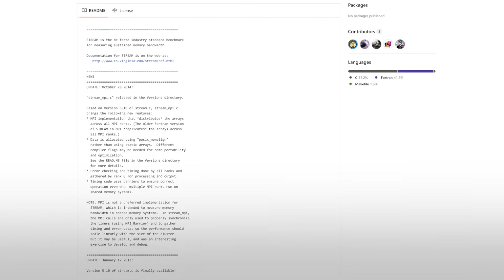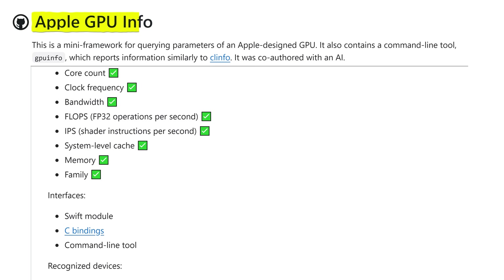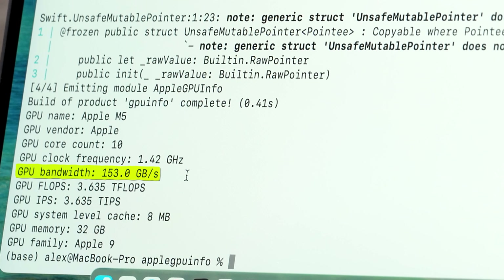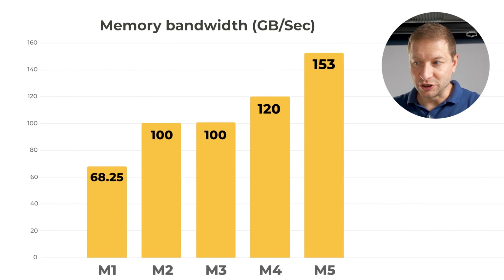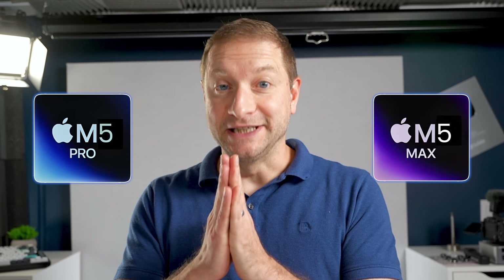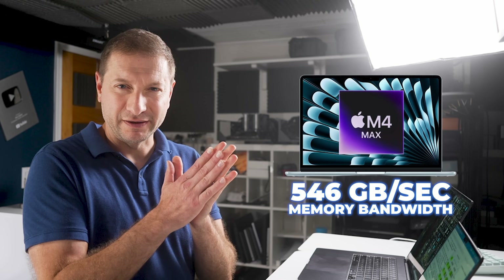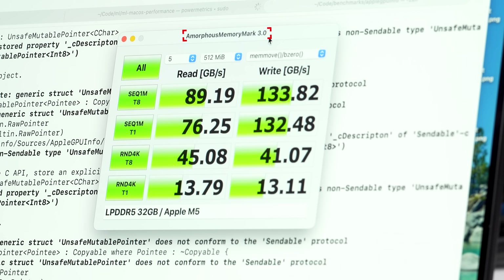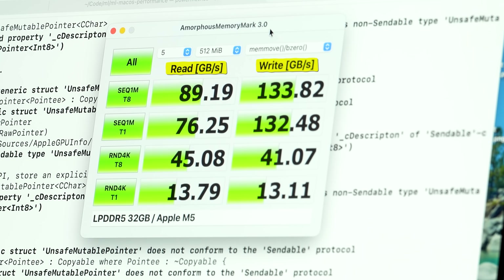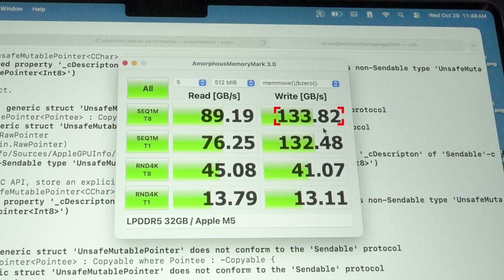This is a test called Stream — it's been around for ages and it's a memory bandwidth test. We're seeing about 142 gigabytes per second speed, which is pretty close to the 153 gigabytes per second theoretical. Using Apple GPU Info to query what the GPU bandwidth is, there it is — 153 on this chip. So we got improvements in pre-fill and improvements in decode all on this chip, which makes me think the M5 Pro and the M5 Max are going to be even better. The M4 Max has a memory bandwidth of around 516 gigabytes per second — significantly more than the base models. Amorphous Memory Mark shows actual read and write speed for memory, a little lower than theoretical: 89 gigabytes per second read and 133 gigabytes per second write on the M5.